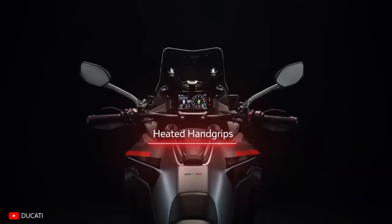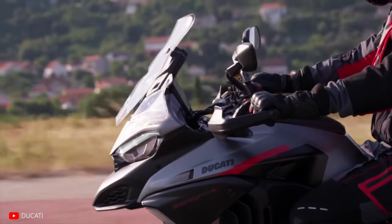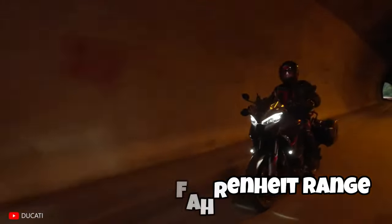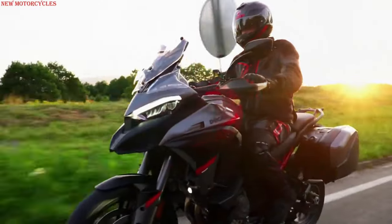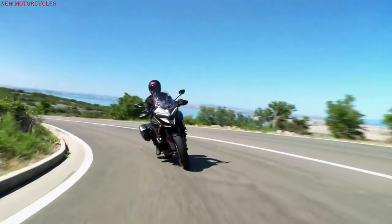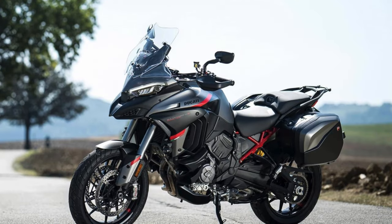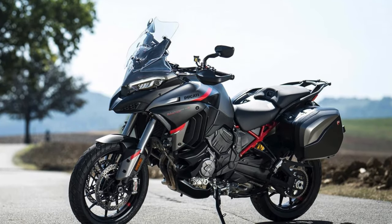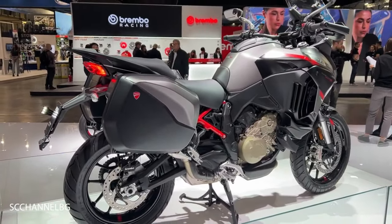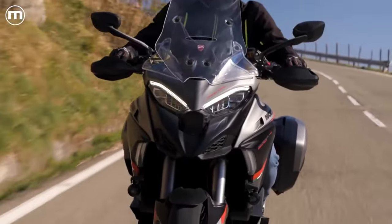The V4S Grand Tour comes with heated grips that give your hands a warm hug, improving blood flow and keeping numbness at bay, especially in the 35 to 50 degrees Fahrenheit range. Some folks swear by heated gloves covering the whole hand, but others are content with grip warmth alone. This bike also boasts a heated seat — picture your seat radiating warmth as you cruise through the cold, like a spa day for your rear end during those long chilly rides.